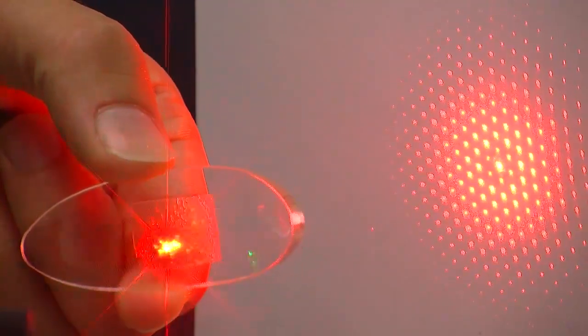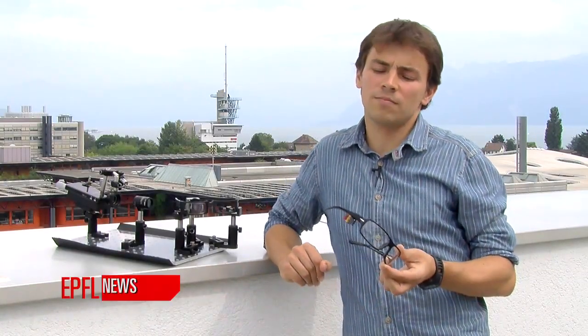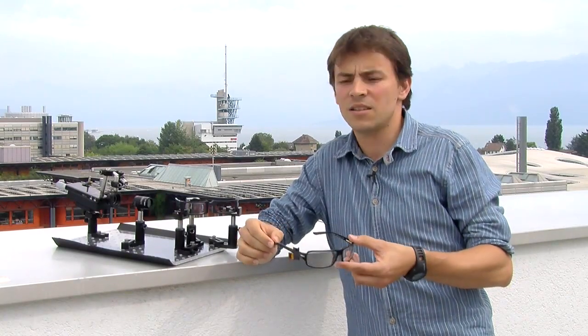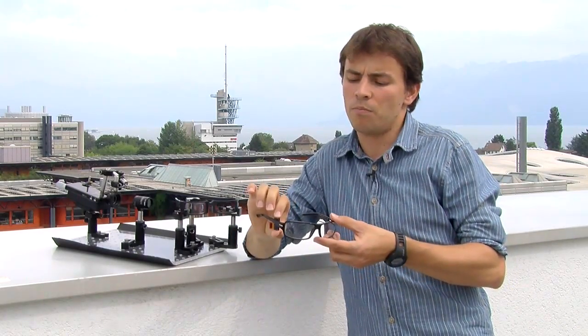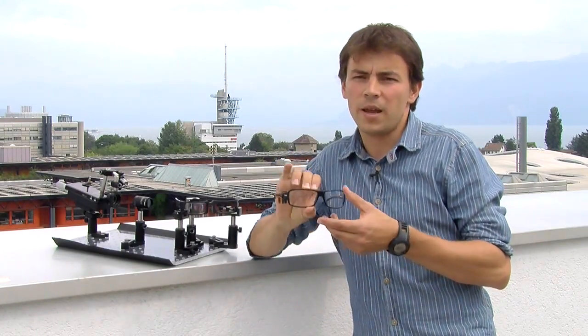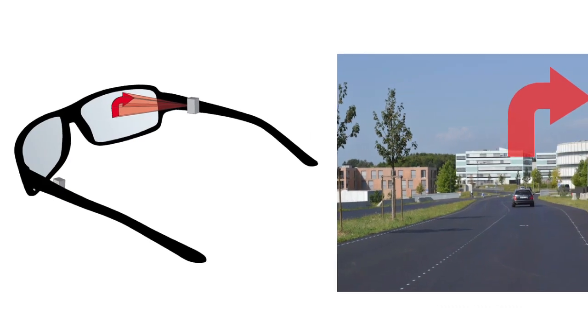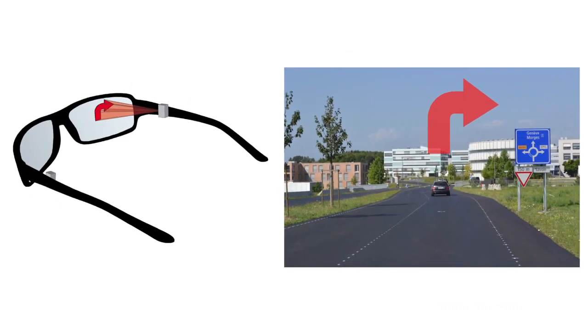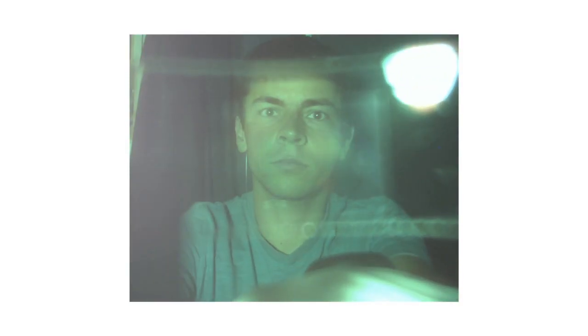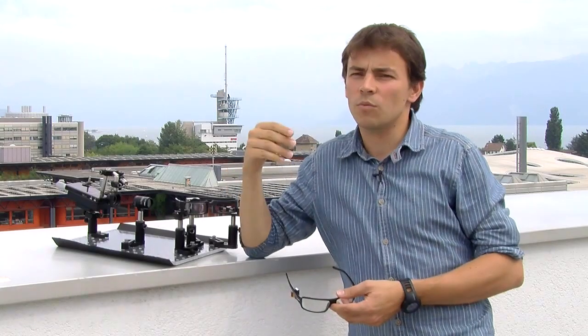The basic idea of this technology is to see normal vision and at the same time to add information to the viewer. We take a pair of glasses and add a projector on the side. An image is displayed on the glass, and with the technology we are developing at EPFL, this glass gives us the possibility to see through and at the same time see a displayed image — visible with an additional contact lens placed on your eye.